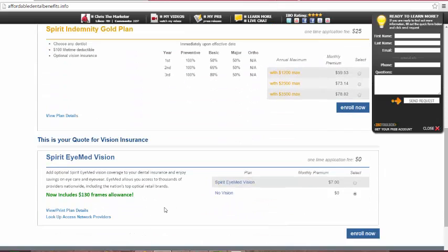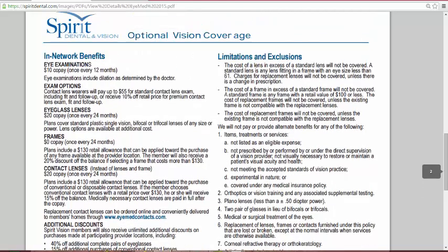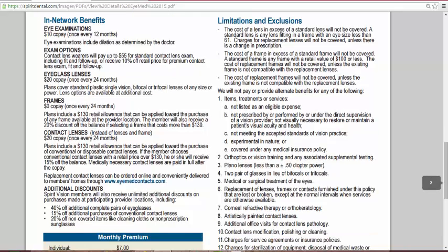The vision insurance, as we went over again, is only $7 for one person. Dental insurance plans are typically not this great. The vision benefits include a $130 allowance for frames, $130 for lenses, a $10 copay every twelve months, and a $20 copay when you're getting contact lenses every two years.